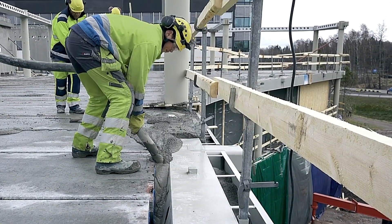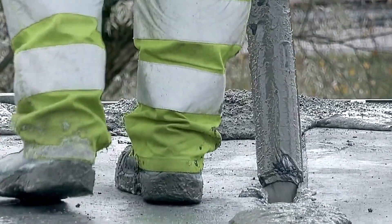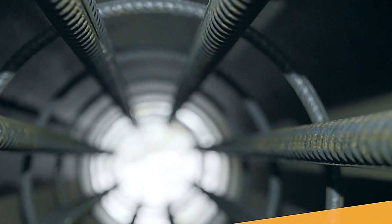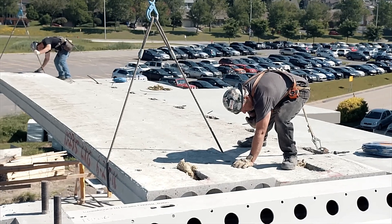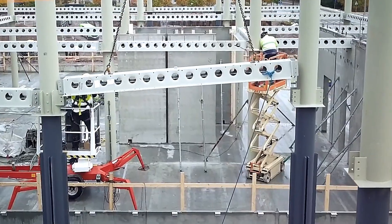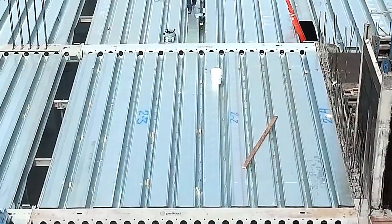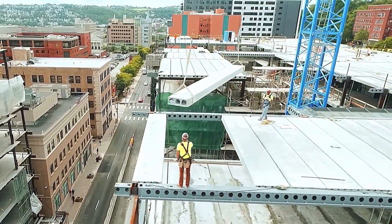By combining steel and concrete, the Delta Beam enhances modern construction, making it cost-effective and sustainable. One of its most outstanding advantages is the architectural freedom it offers, permitting developers to create innovative shapes and designs. Additionally, it significantly reduces construction time and waste. With the Delta Beam, efficient construction is within reach.